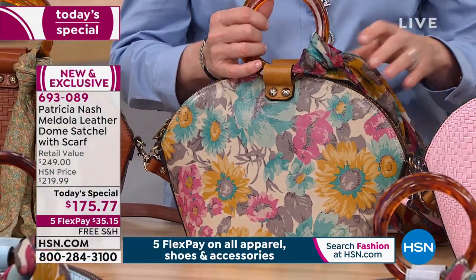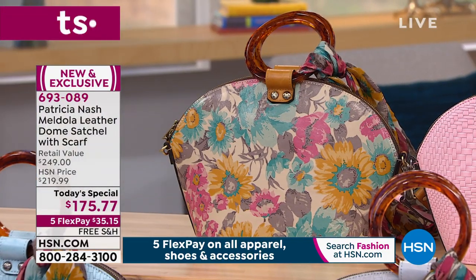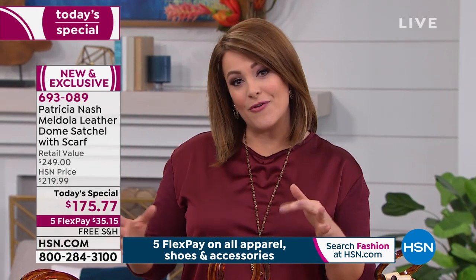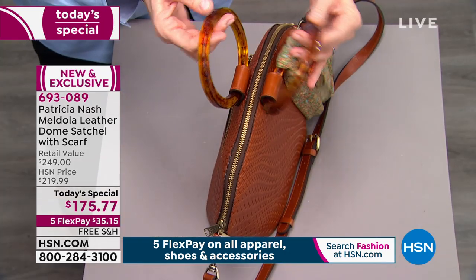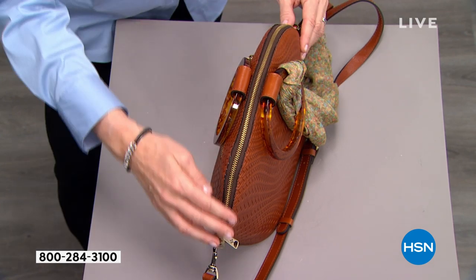Let's take a tour of the bag, Patricia, because this is certainly very unique, very different. For those of us that have started our Patricia Nash collection, or maybe you've been collecting for years, you know that this is something really fresh, very fashion forward, but it's got to have the practicality as well. That's why we love Patricia Nash bags. Here's the handles — they just drop down, they stay out of the way.